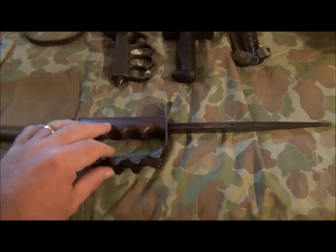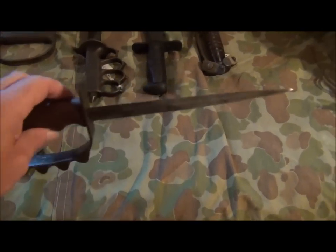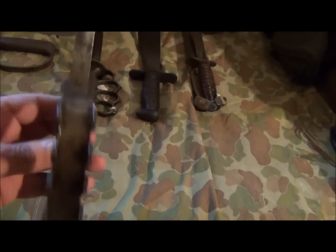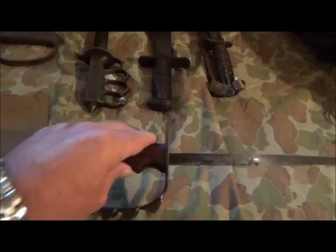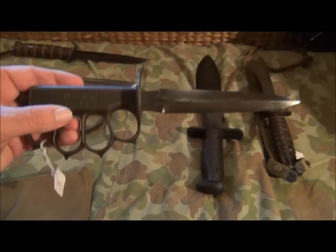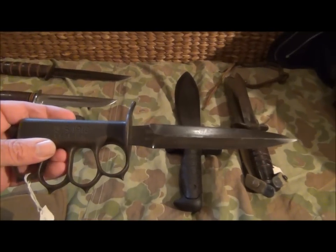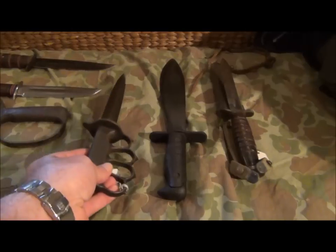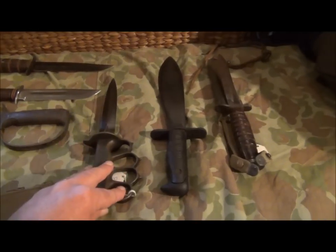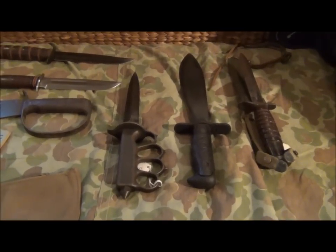A few of them are very iconic. This one here - the old combination knuckle duster and triangular spike - is a hangover from the First World War. And alongside that, its companion, which is the US 1918 LF and C, manufactured by both the Americans and the French. Reissued to airborne forces. You see them in the Pacific also - not particularly uncommon.